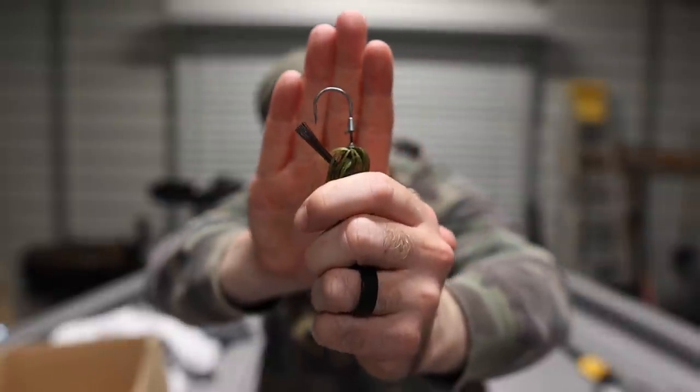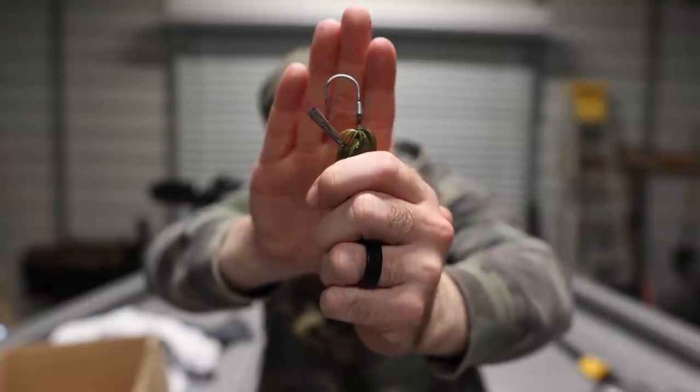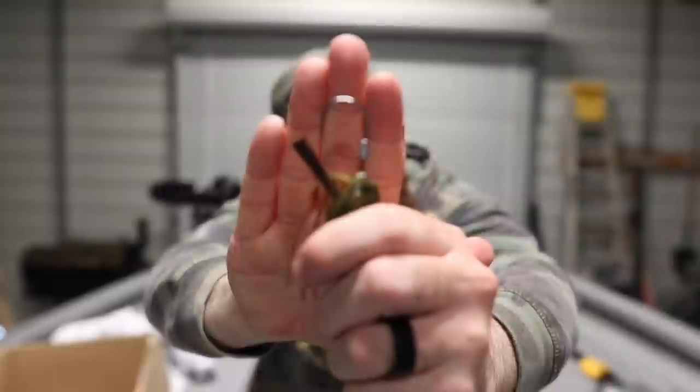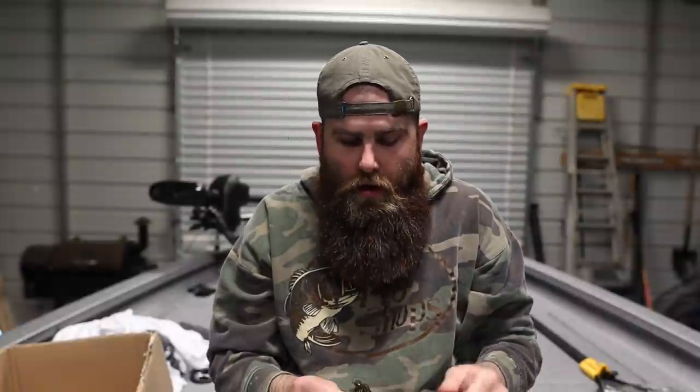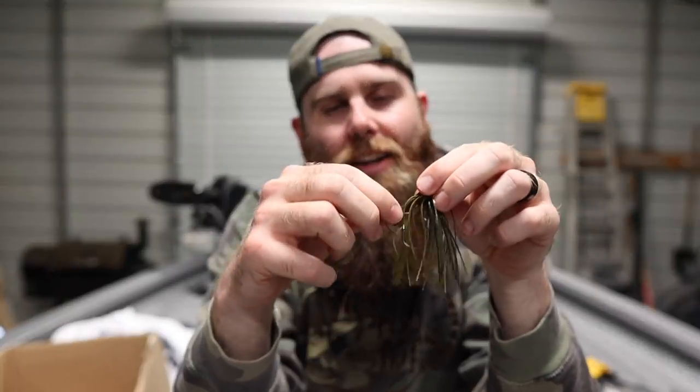The swim jig comes with a 4/0 Fusion 19 hook, which I'm really jacked up about. Another thing I want to show you is the bait keeper on these hooks — it has a really pronounced bait keeper, kind of like what you'd see on a straight shaky-head flipping hook. Once you get the head of your trailer up onto that hook, it is really hard for the trailer to come down. Outside of a bass ripping it off, there's little chance that trailer is actually coming off.